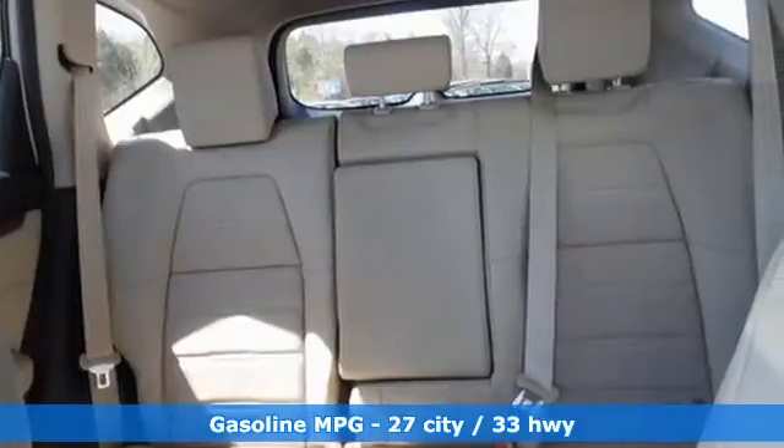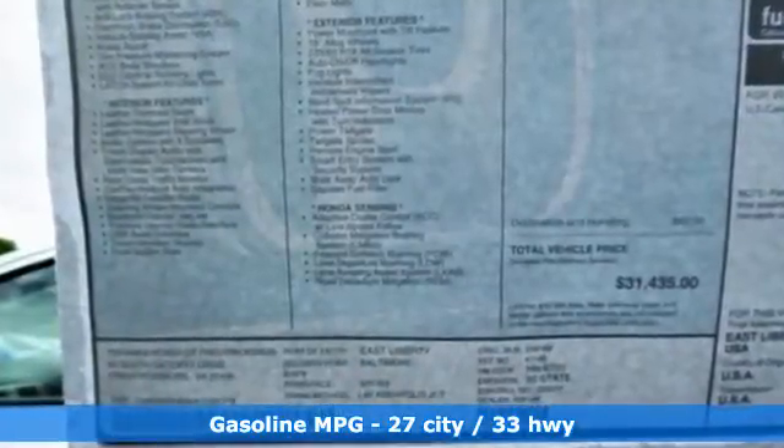The continuously variable transmission with sport mode and the active shutter grille give it fun driving dynamics.